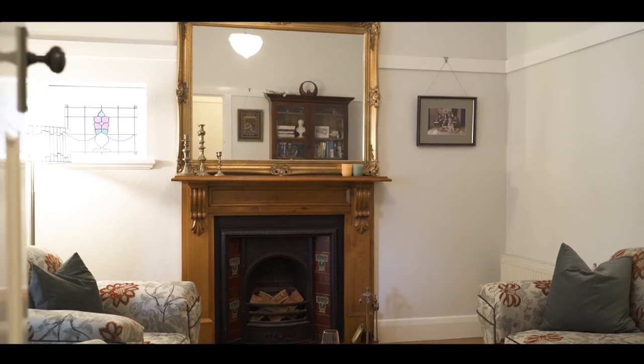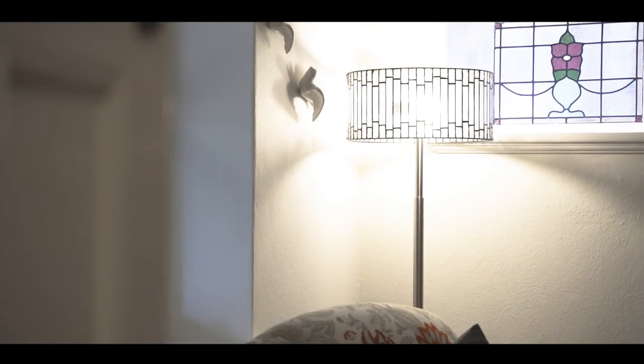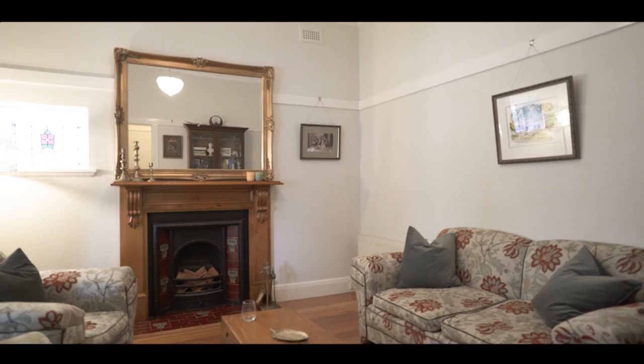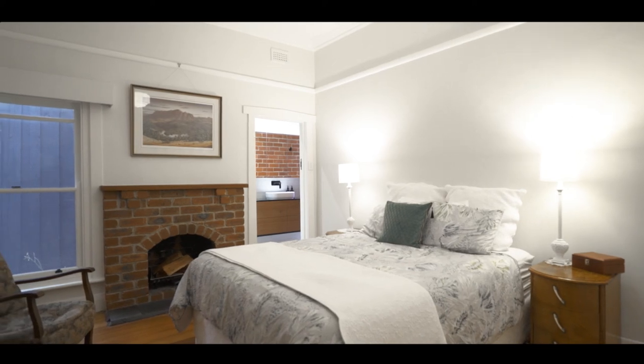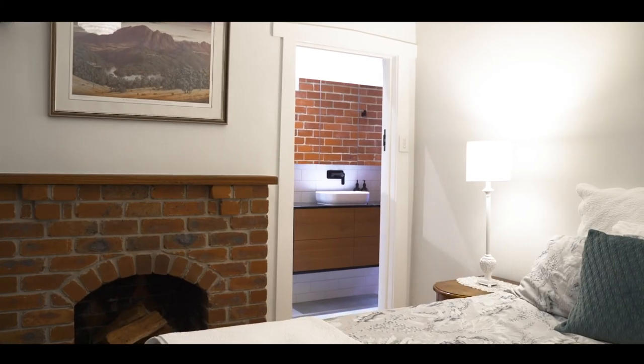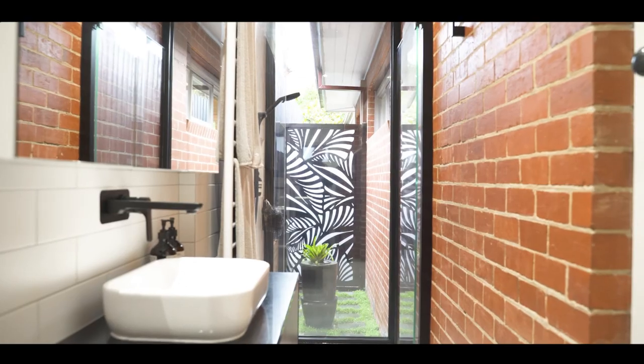Three Clydesdale Street is a beautiful solid brick California bungalow built circa 1929. It's been beautifully updated and renovated and yet still retains the period features as one would expect. The home consists of four bedrooms and two bathrooms, including the master which has one of the finest ensuite renovations you're ever likely to see.